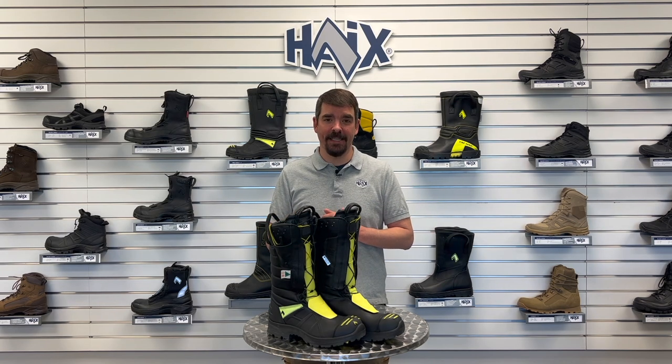That's all we've got for today. For more information on this boot, click on the link below and also while you're at it, subscribe to the channel so you can stay up to date on more videos like this one. Appreciate you tuning in. Everybody take care. Stay safe.